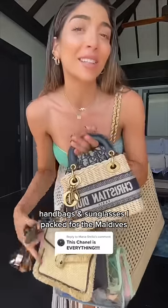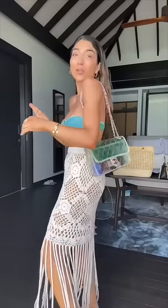I wanted to show you all the handbags and sunglasses I packed for the Maldives. This is the Chanel PVC bag from the 2018 Coco Splash Collection. I kept seeing Audrey Peters with this bag and it made me want it so badly.